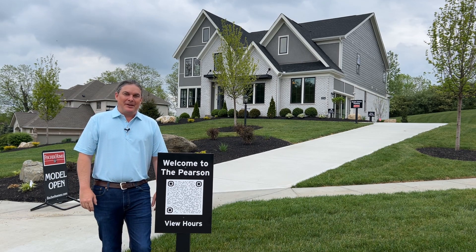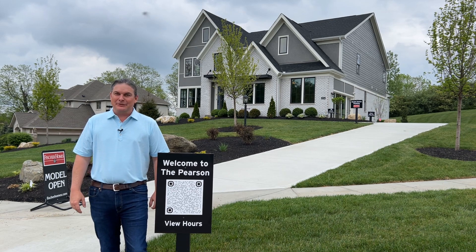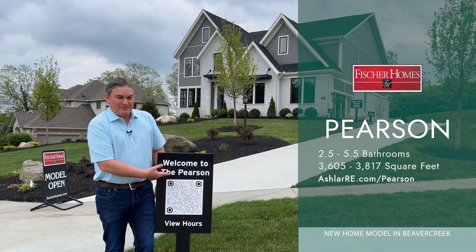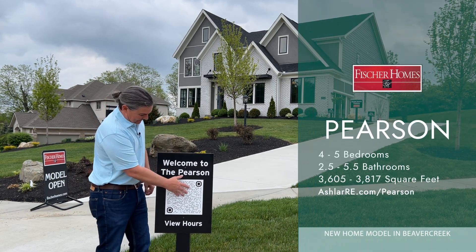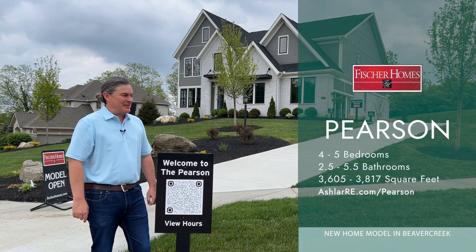Hello there, Kyle Sasser here. Wanted to share this beautiful home with you. This is a Fisher's Home Pearson model. We have the lovely QR code here and the handy name there that tells us what model this is.